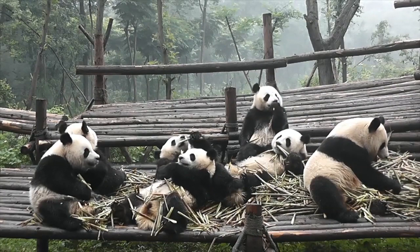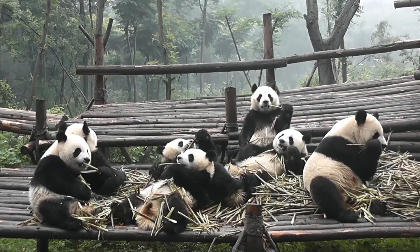Pandas are unique. They're like a one-off. There's nothing else that looks like a panda. Why would a carnivore have black limbs or a white face or a white body?